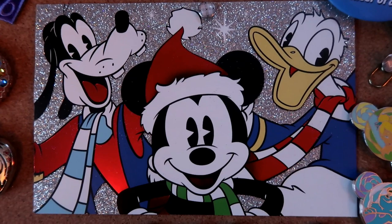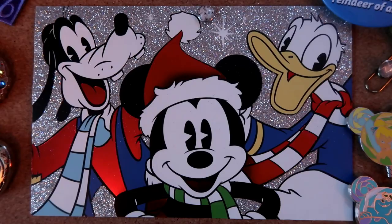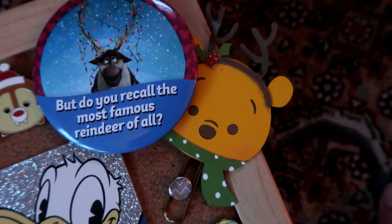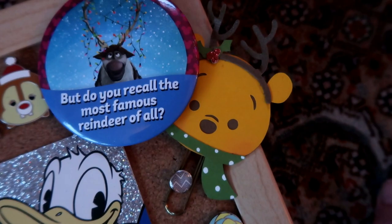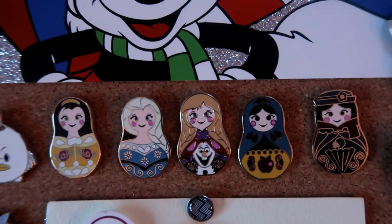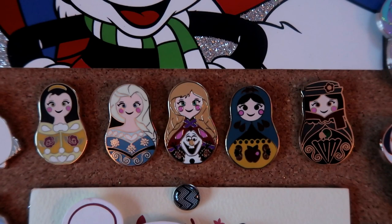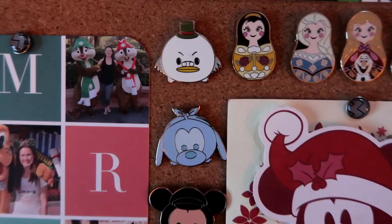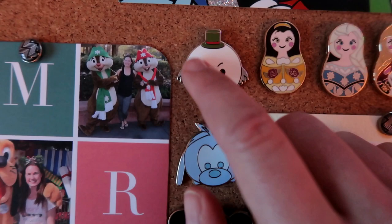I have this beautiful glittery Christmas card with Goofy, Mickey, and Donald on it - I believe this is from my subscriber Francis, so thank you Francis! Over here is another Winnie the Pooh planner clip, this one with antlers - I love my Pooh clips. Right underneath the glittery card I've got five of the nesting dolls - I have the entire set but put the five most festive ones here: Belle, Elsa, Anna, Snow White, and Mary Poppins.